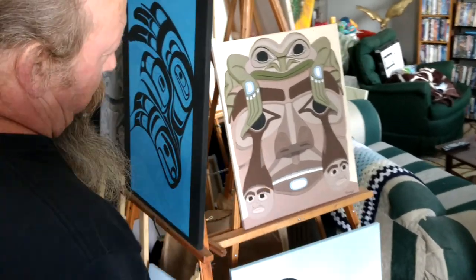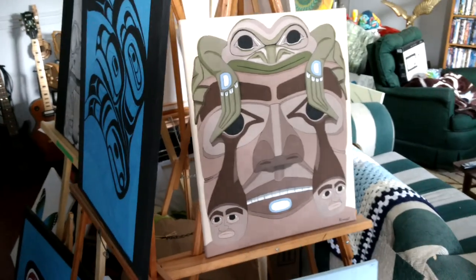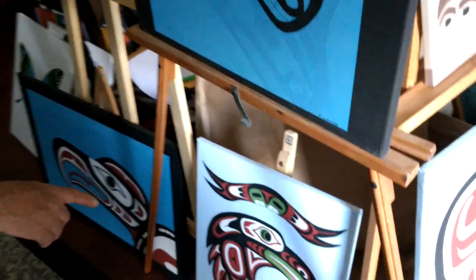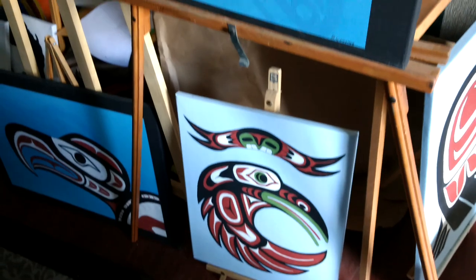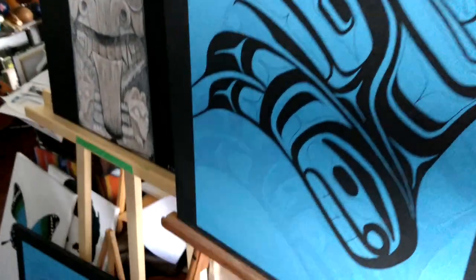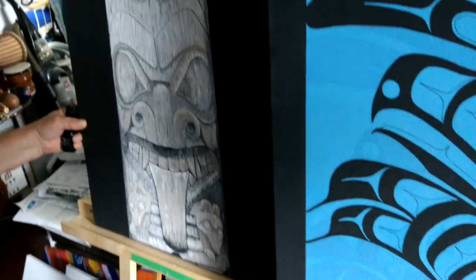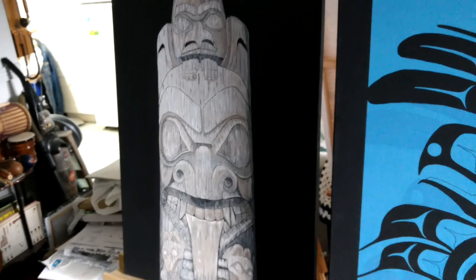I call this the cookie jar, but it's the magical frog. And we've got the raven down in here, coming up to the eagle. Another raven down here. This is from my sketches of the old totem poles you find out through B.C.